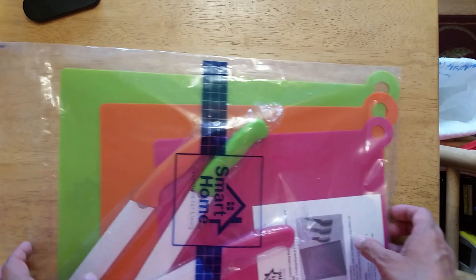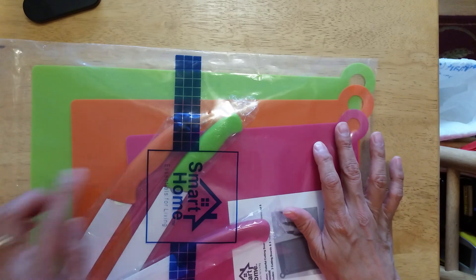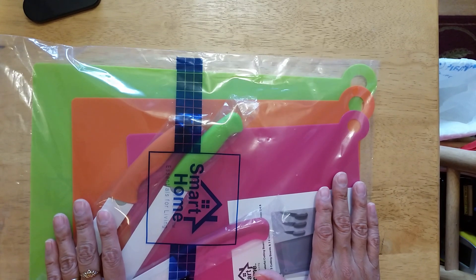And then this is for my kitchen — this came from my husband, he ordered it online. I love the colors. It has three mats and three matching knives.